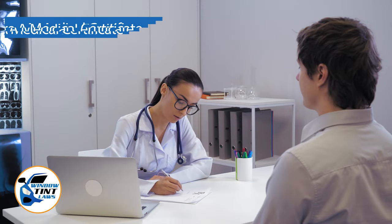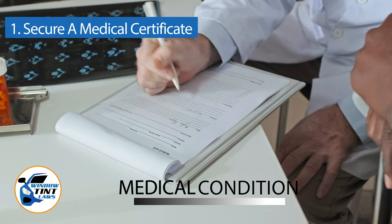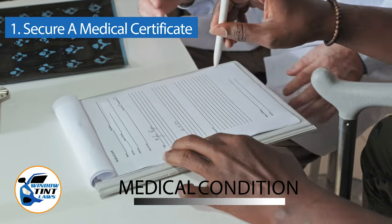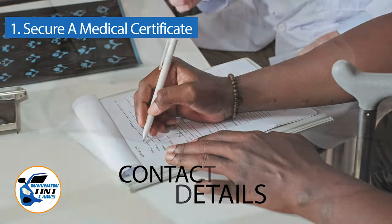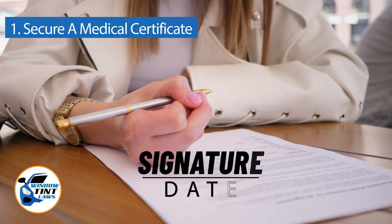For those preferring to manage the process independently, the initial step involves securing a medical certificate from a licensed physician. This certificate should detail your medical condition and explain the necessity for darker window tints. Ensure it contains the physician's contact details, license number, and includes a signature with the date.